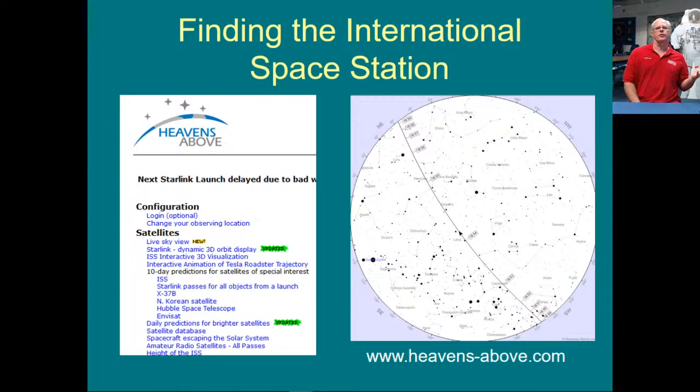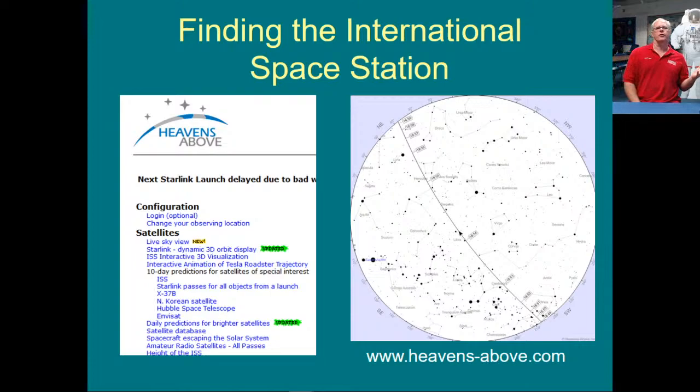Another thing we like to do in the summertime is to see when the International Space Station and other satellites fly over. The space station is really bright when it goes directly overhead. You go to a website called heavensabove.com — make sure you put the little hyphen in between, otherwise you end up going to an insurance company. It's a great website we've been using since the late 90s.